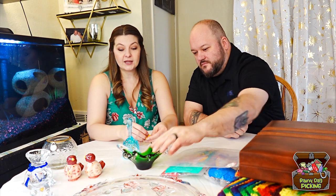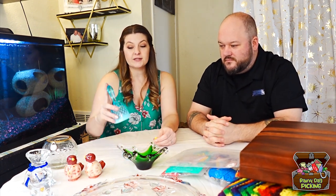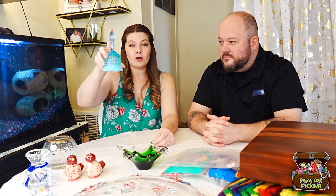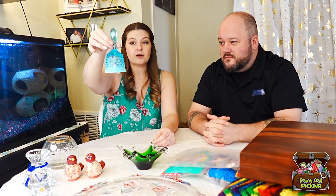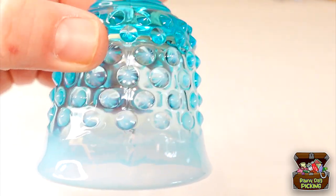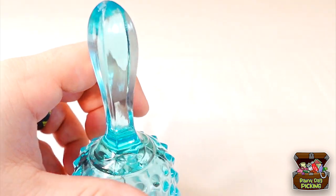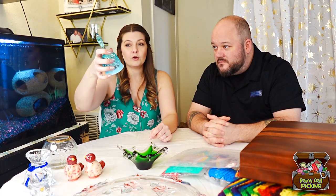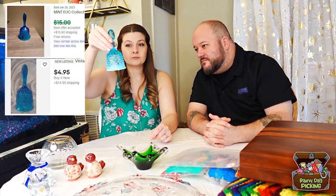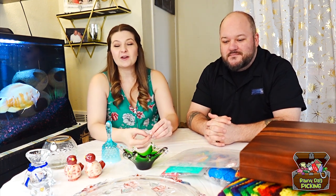The second thing we got at our last thrift store in Marysville was a Fenton hobnail bell. It is a light blue color with opalescent. The bell is still intact — I believe it's the original bell that came with it. No chips or nicks or anything like that. It is so beautiful and clean. This will be up on our eBay — head over there and check out any of the items that you like.